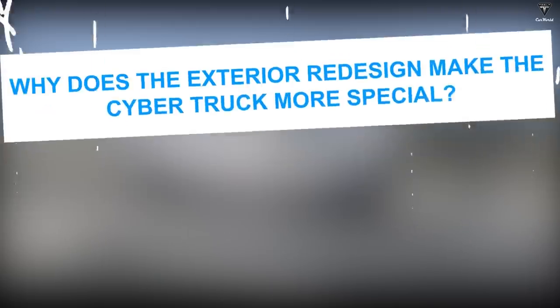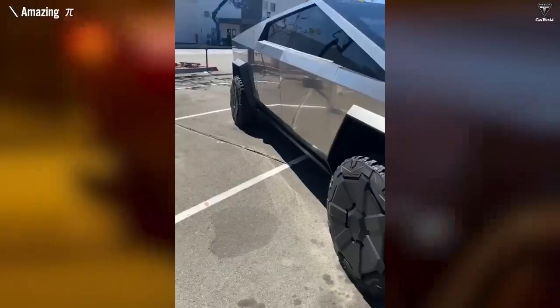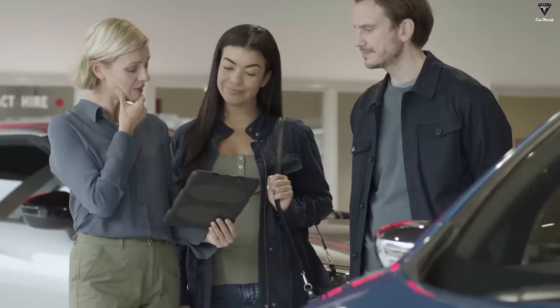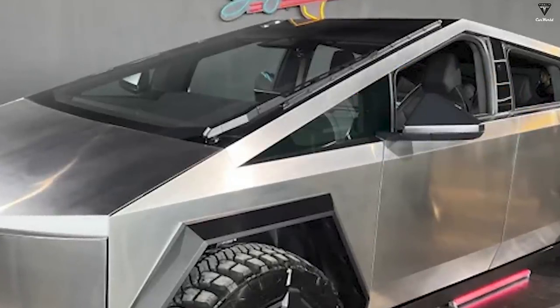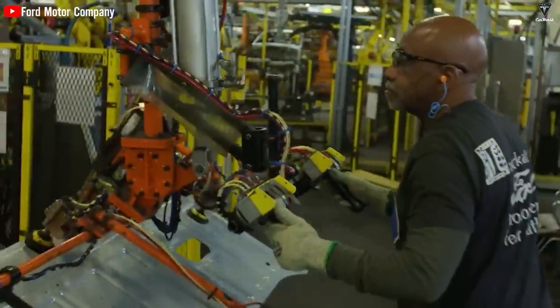Why does the exterior redesign make the Cybertruck more special? Besides its unique angular design, the car's exterior equipment has also changed. Customers were previously surprised and concerned because the predecessor had no rearview mirrors — Elon believed mirrors would reduce highway speed by 5%. However, Tesla prioritizes customer safety and has added triangular rearview mirrors in the latest version, also to comply with government regulations requiring automakers to provide rearview mirrors.